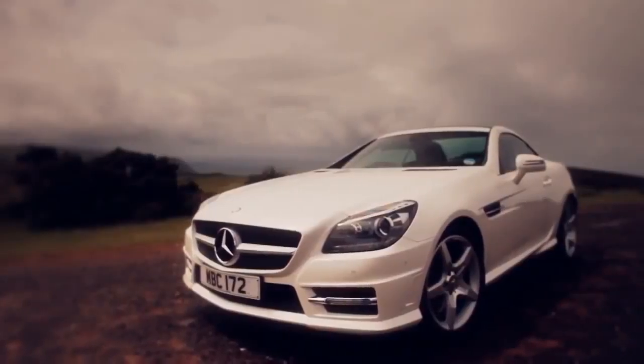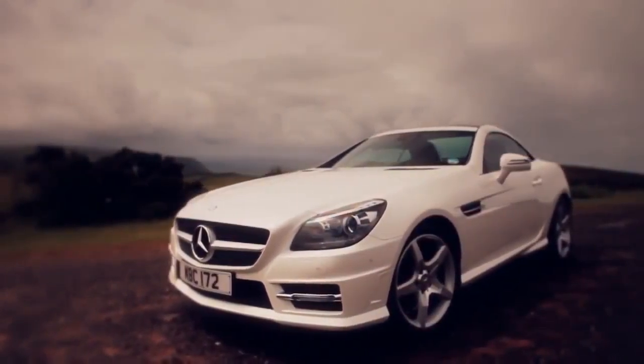Hello and welcome to this interactive press pack for the new SLK class Roadster. This is the third generation of our iconic sports car, and within these electronic pages you'll find everything you need to know about it.